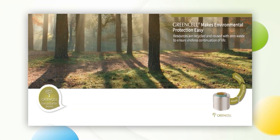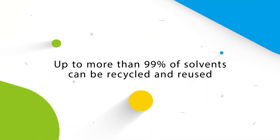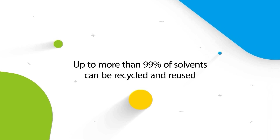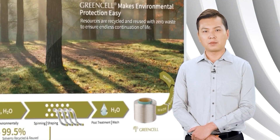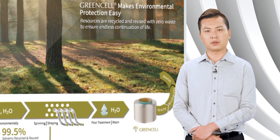The production process of Green Cell is a closed cycle process and the solvent can be recycled by high efficiency method. Up to more than 99% of solvents can be recycled and reused. The consumption of water and energy resources are fully utilized to reduce carbon emissions.